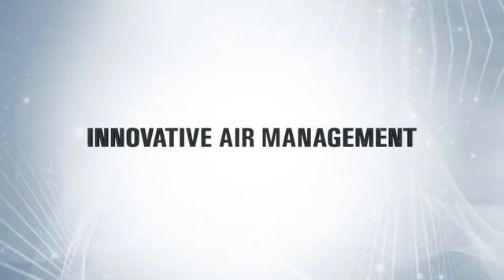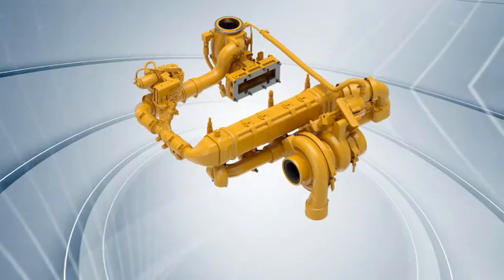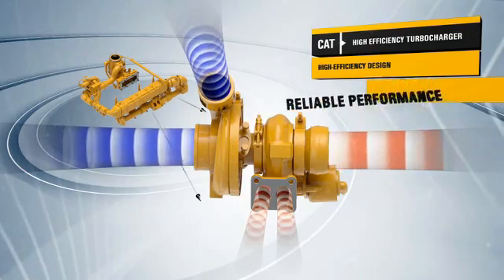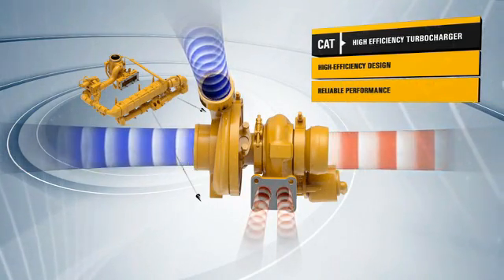The air management system on Tier 4 Interim Stage 3B engines optimizes airflow, enhances power and efficiency, and reduces emissions. The system includes a high-efficiency turbocharger that delivers boost, reliable performance, and long service life, even in the most demanding applications.